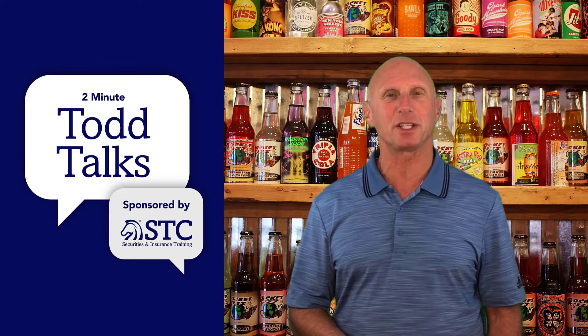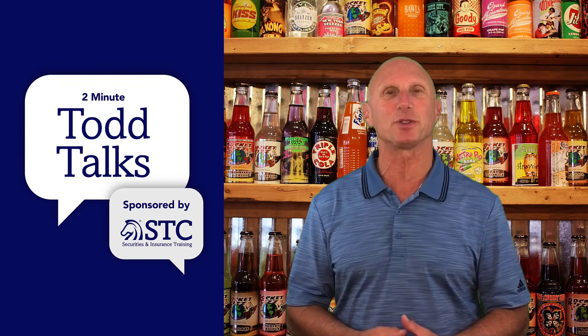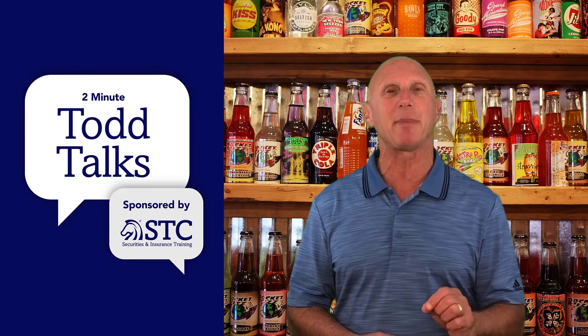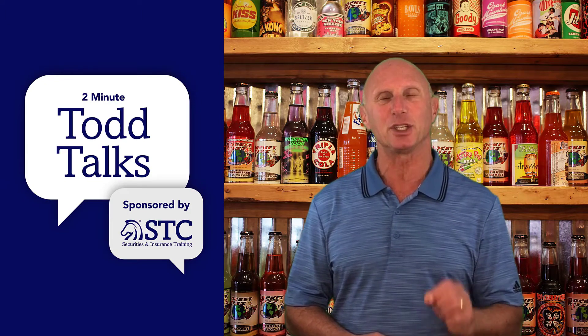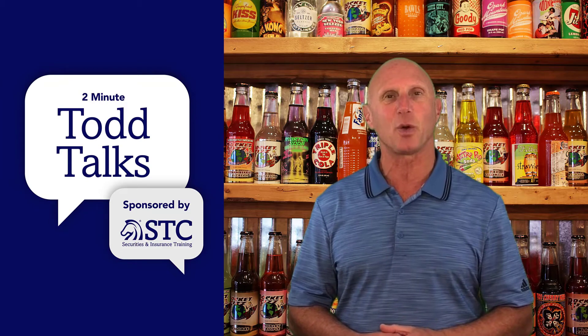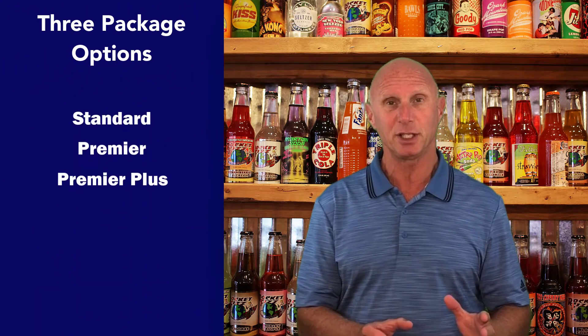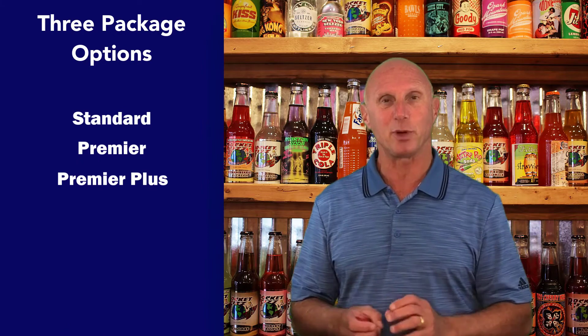Hi and welcome to another edition of Todd Talks. This is Todd Rosenfeld, Chief Learning Officer of Securities Training Corporation. Today's topic is what package is right for you for our securities licensing courses. We have three options available: Standard, Premier, and Premier Plus.